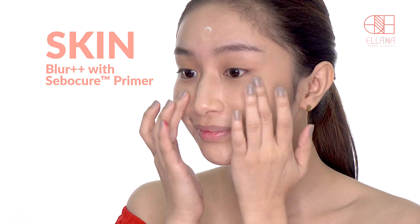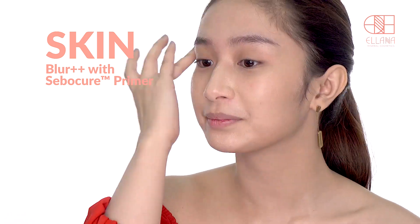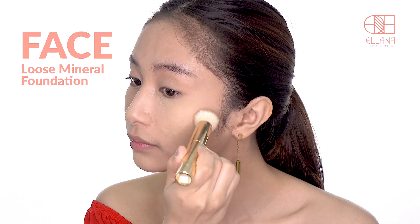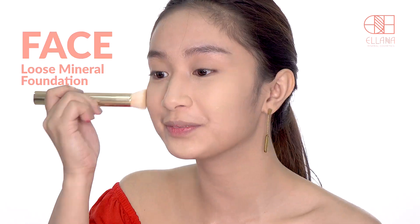Apply Blur Plus Primer with Sebocure on the whole face to control oil. Spot conceal blemishes using cream to powder concealer. Use the crosshatch motion to apply a loose mineral foundation.